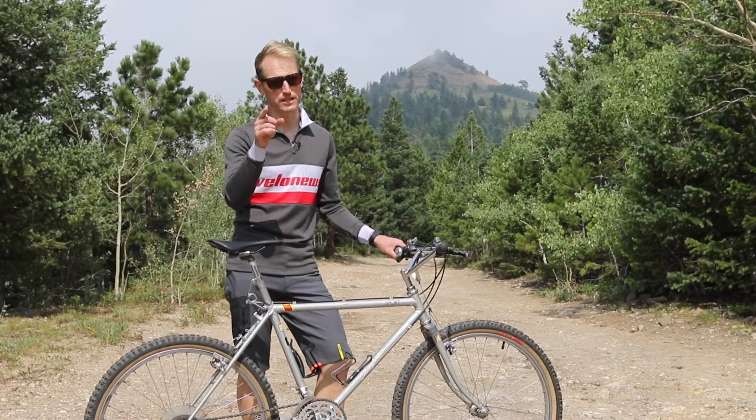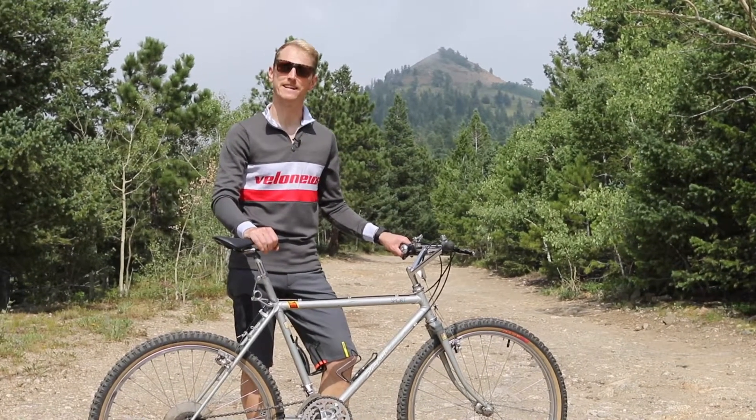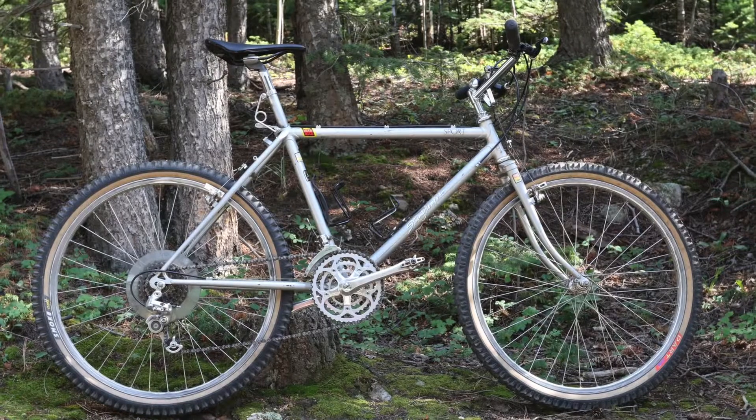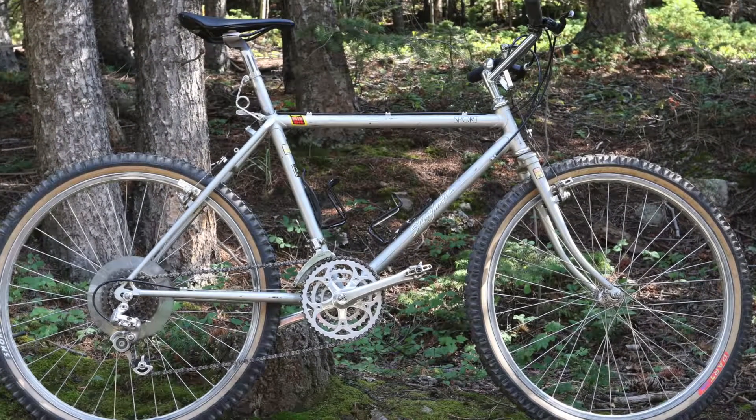It's going to be brutal, but it's going to be especially hard for me because I'm going to do it on a mountain bike that is as old as I am. I'm doing it on this 1983 Specialized Stump Jumper.